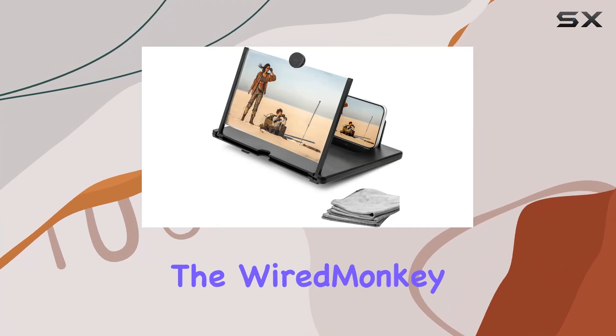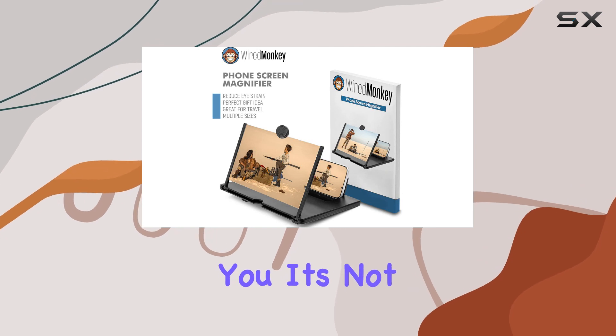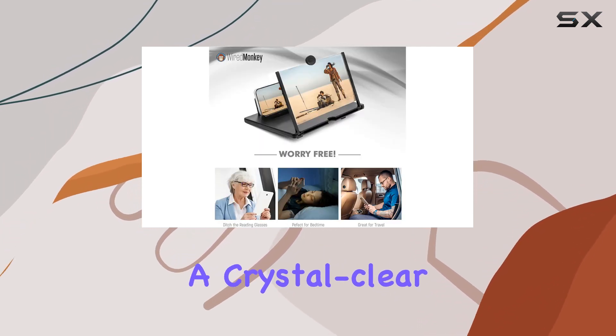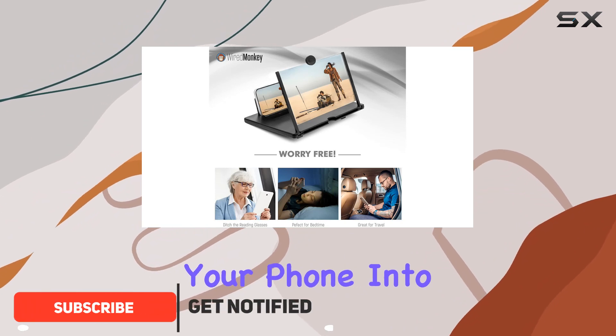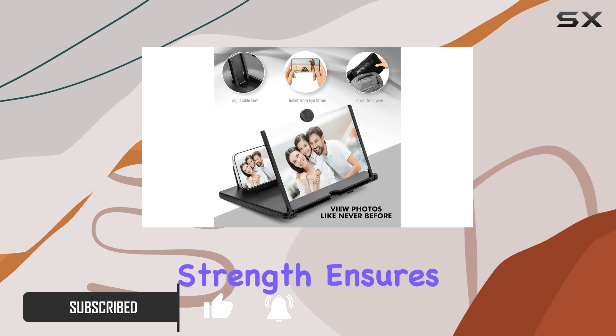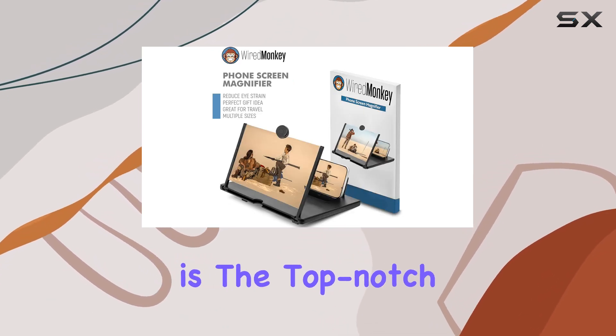Today we're diving into the Wired Monkey 12-inch phone screen magnifier, and it's not just your average screen enlarger. This premium device boasts a crystal clear lens that transforms your phone into a portable home theater. The 3x magnification strength ensures a sharp and immersive viewing experience.